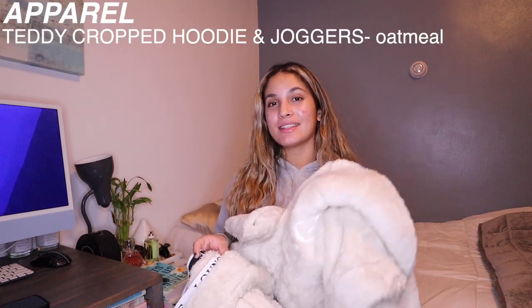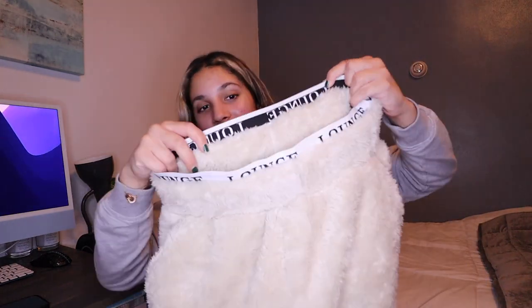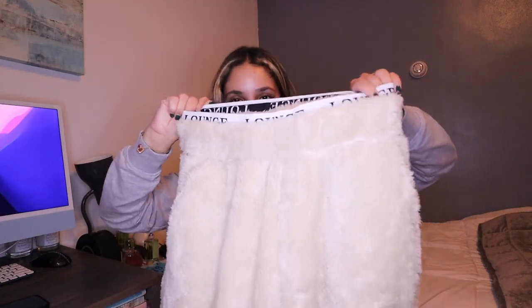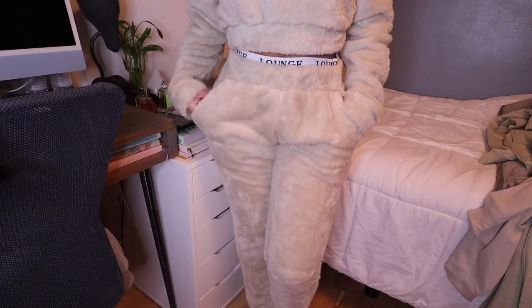I am so excited for this next set — the Teddy cropped hoodie and jogger set. This is unreal, I've never seen anything like this. First of all it's attached, so they look like regular teddy material joggers, but they added their signature waistband with the Lounge name on it — just next level. It'll be super secure with a really unique flavor. This is dangerous because I will never take these off. The matching cropped hoodie even has 'Lounge' right in the middle — so sleek and comfy.